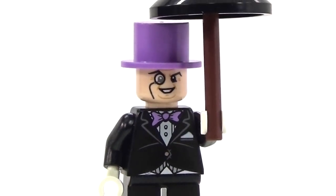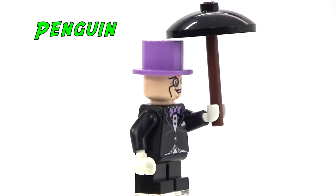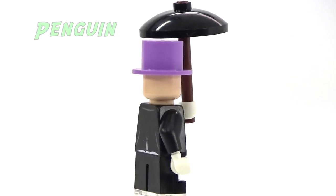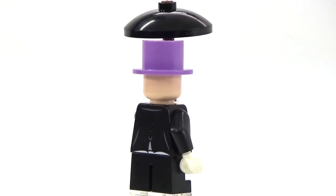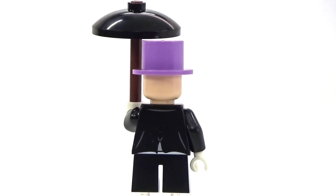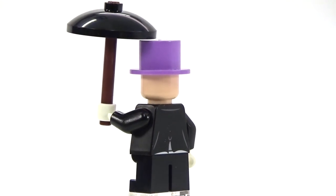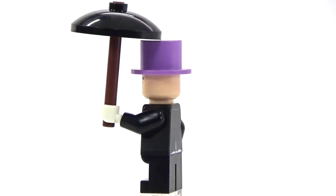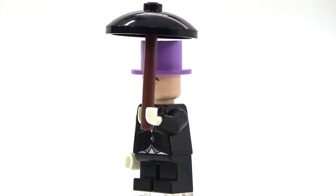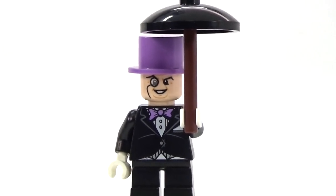Here is our final minifigure for this set — this is the Penguin. He does have some nice printing, and this is the only minifigure in the entire set that does not have a double-sided face, obviously because of his top hat — it would look odd. He does come with his umbrella. This is one of the few times he does not come with any little miniature penguins, but that's totally okay — it's still a really great minifigure.